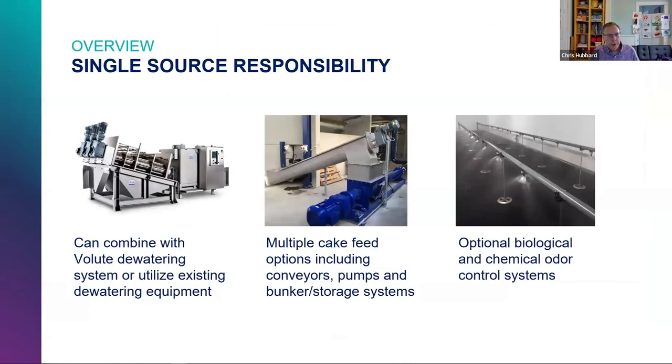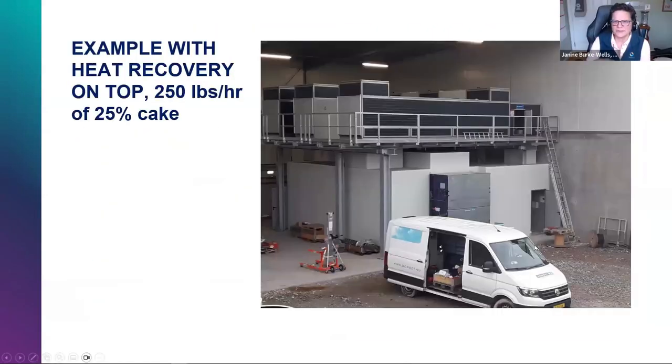It's really the dryer that takes up the most space. The heat recovery can actually be put on a rooftop or outside the space. The actual dryer itself is about one truck bay's worth of space for a small plant.